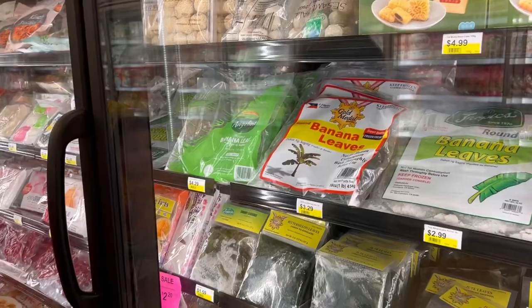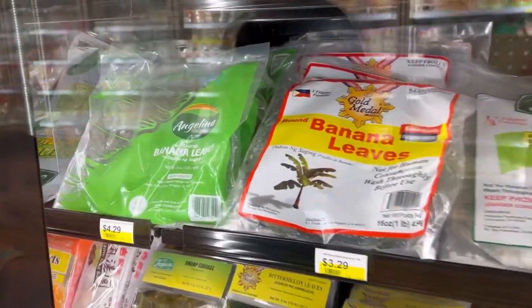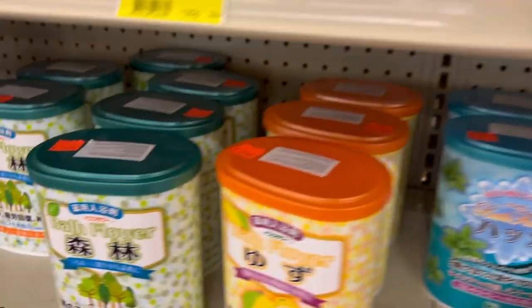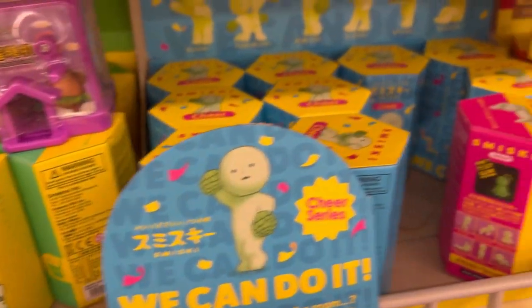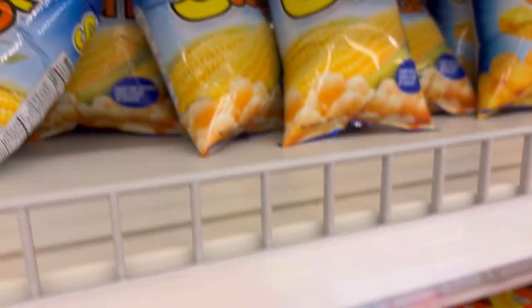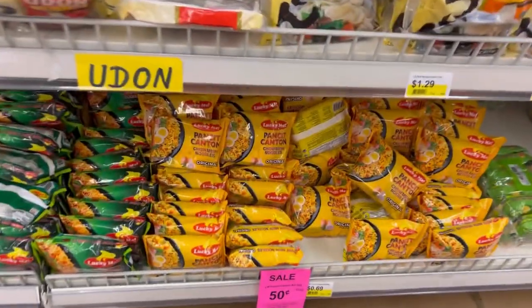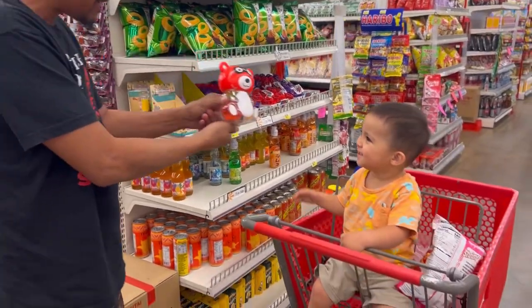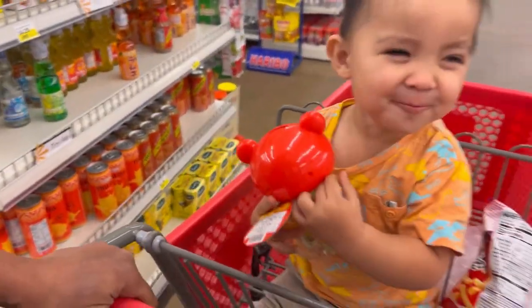They've got purple yam, which you can use to make different ube desserts. They've got banana leaves if you're looking to decorate your plates. They also have some pretty unique supplies for bath and beauty, a ton of different chip flavors, lots of different ramen varieties, and some unique little toys and fun snacks for kids.